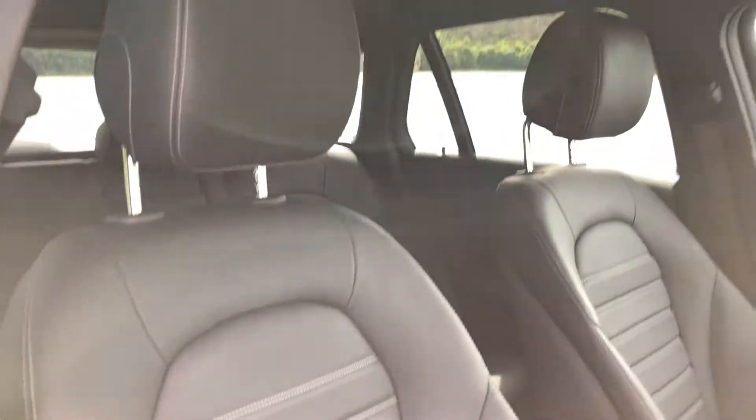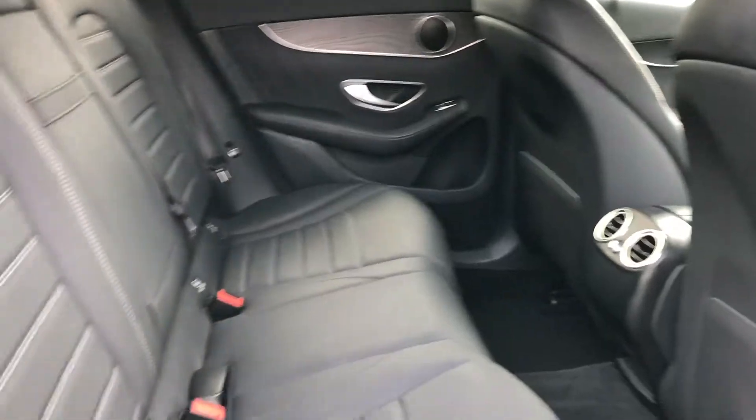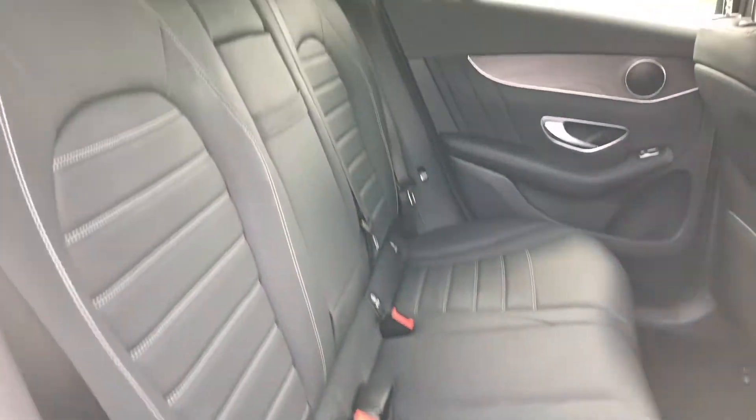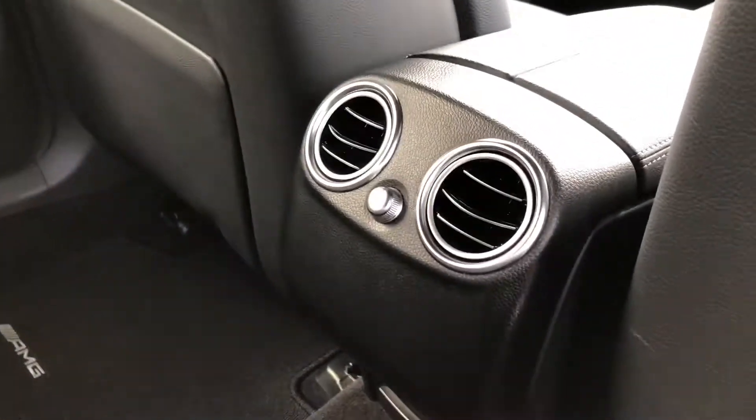This particular GLC 250 has full black leather upholstery. Heading into the back of the car, the rear seats are also finished off with the full black leather interior.